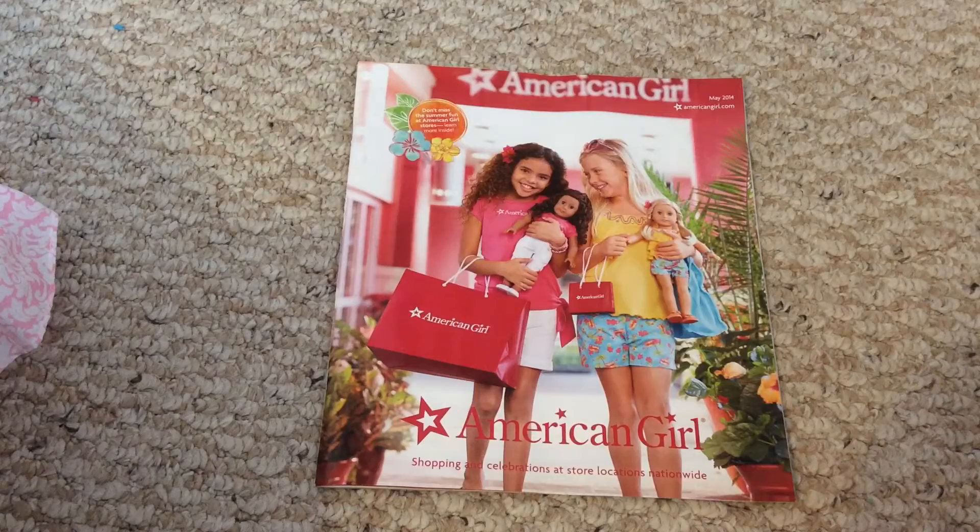Thanks for watching! If you want to actually see the whole catalog in a little bit more detail, go check out Butterfly Candy's video. Tell me what's your favorite thing to do in the store, or if you've ever been. Bye!